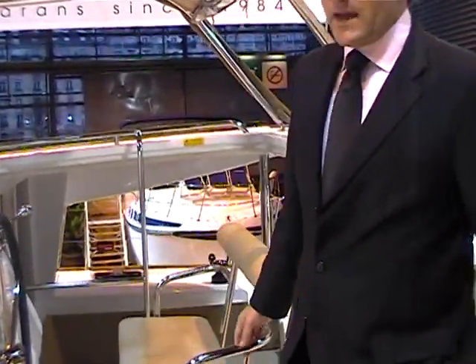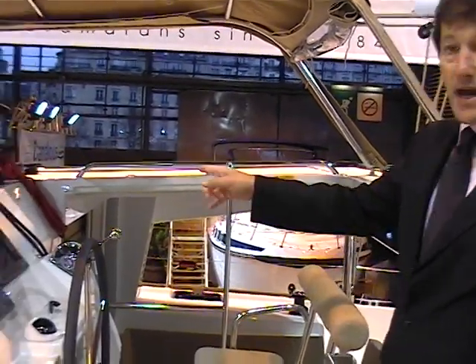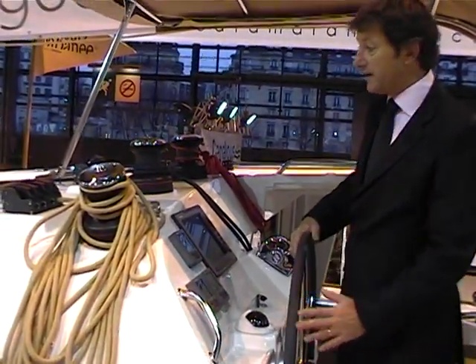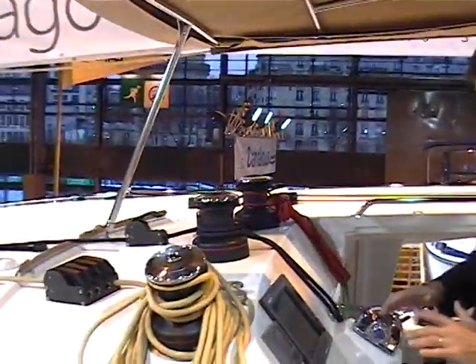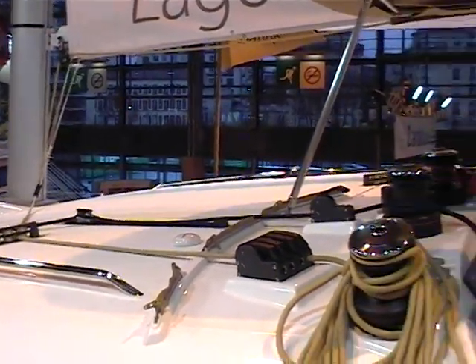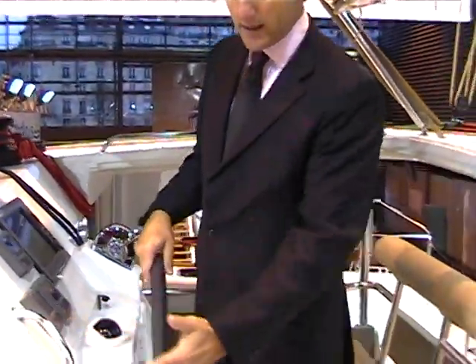The Lagoon 400 has been built now at over 200 boats, so it's a huge success on the catamaran market. We have the helm station here. The good thing at the helm station with the Lagoon 400 is that you do everything from here. You have three winches, all lines led aft, everything from here. So it's a one-man operation when you're at sea, and as you can see, easy access to the deck.